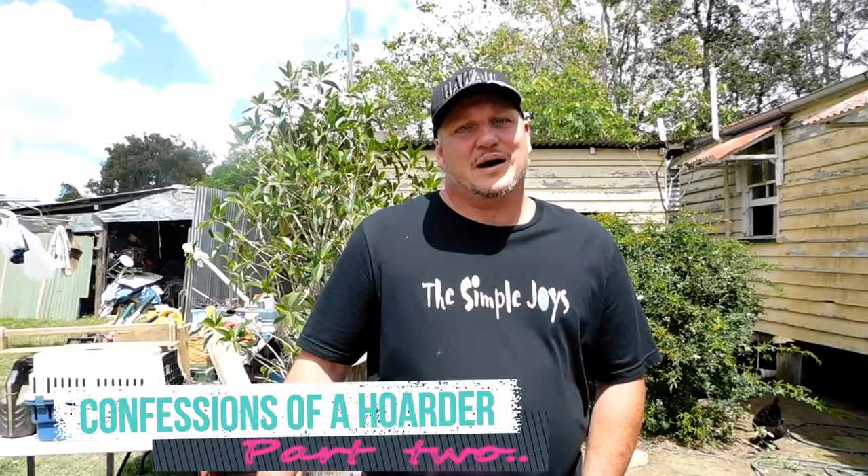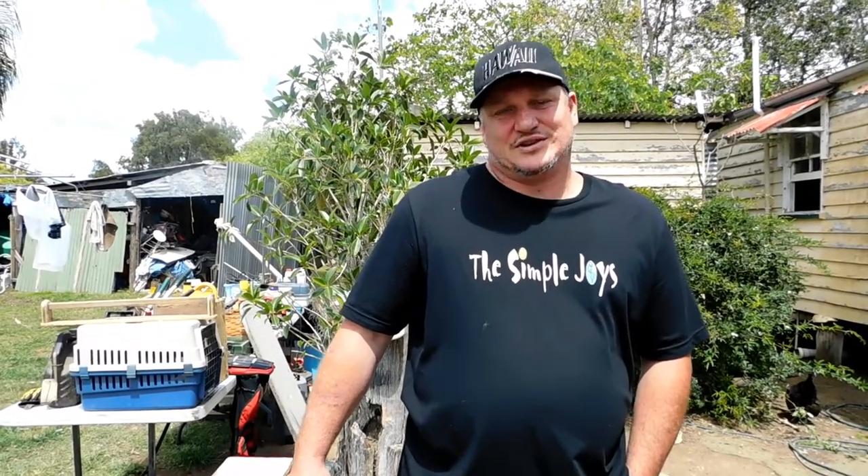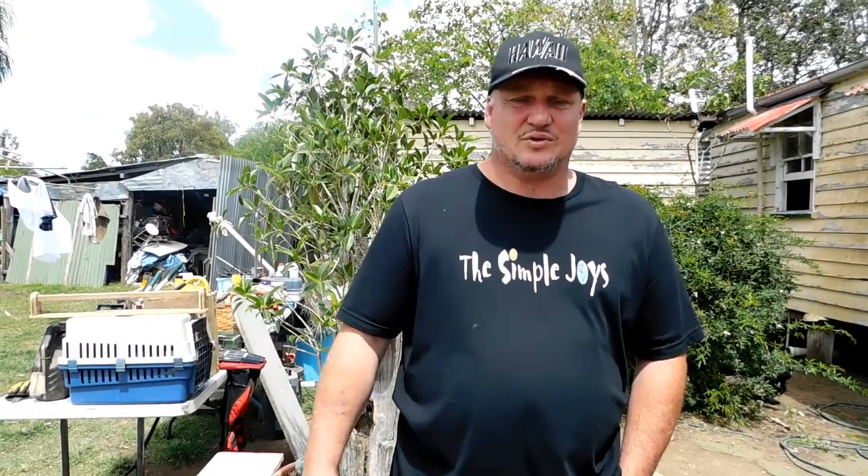G'day everyone. This is going to be Confessions of a Hoarder Part 2. Last week, for the very first time, I showed you some of my sheds and the mess of my hoard that I collect. This is the very first time I've shown anyone — I usually try and hide it — but it's something I want to share and work through. I'm hoping we can do that together, and share it in case other people are going through the same thing, or to give people an insight into the justifications and the way things pile up and get collected.